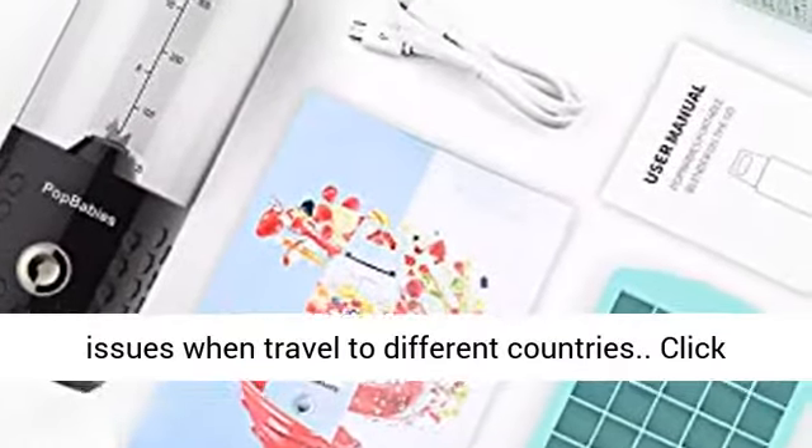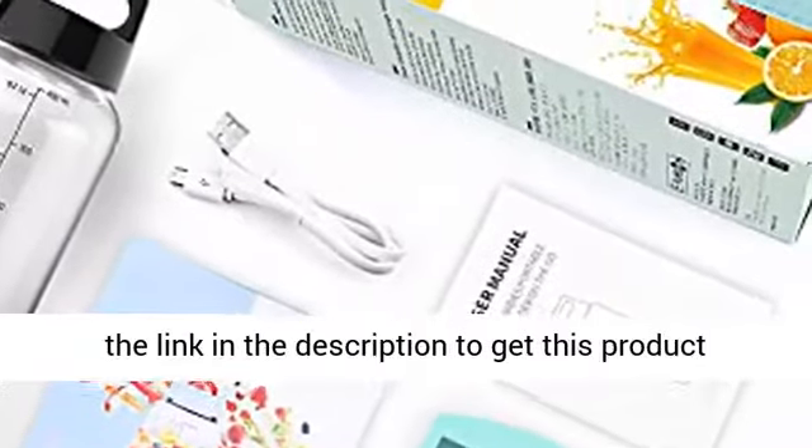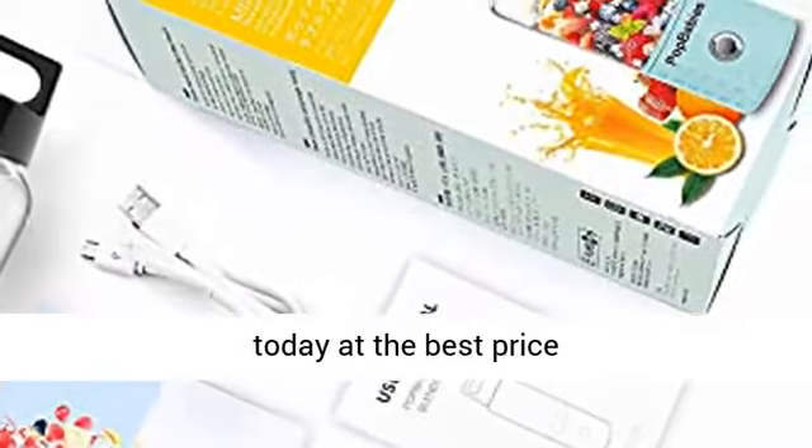No Worry Plug Issues when traveling to different countries. Click the link in the description to get this product today at the best price. I'll see you next time.